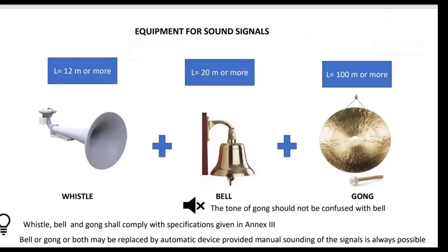The equipment used for sound signals depends on vessel length. If the length of the vessel is 12 meters or more, we need to have the whistle. If the length is 20 meters or more, we need the whistle plus the bell. And if the vessel is pretty large — say, the length is 100 meters or more — we need the gong also, so whistle plus bell plus gong.